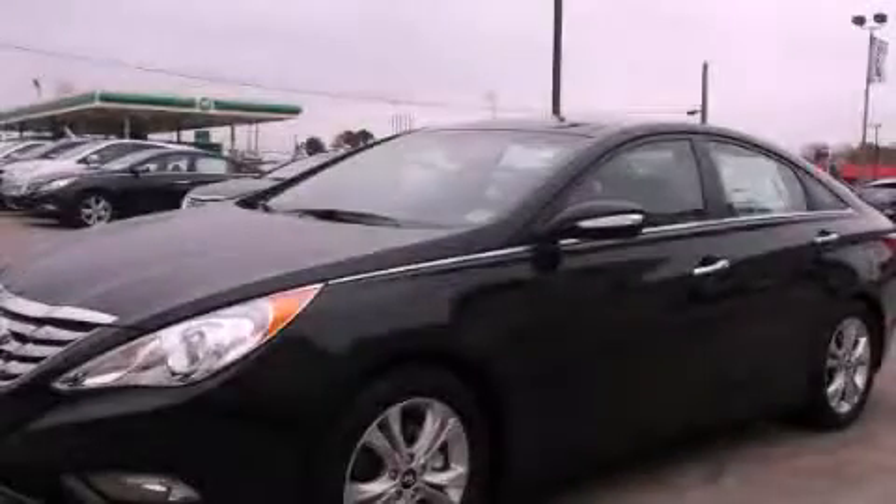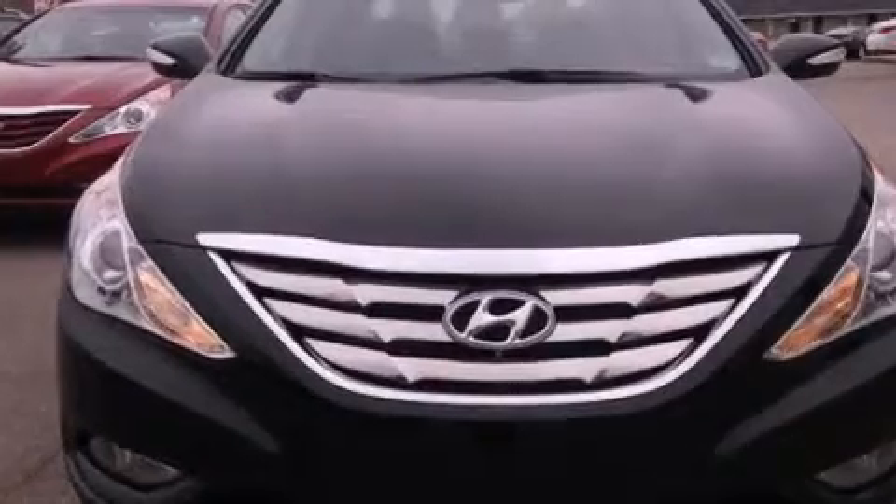This is a brand-new 2013 Hyundai Sonata. It features a 2.4-liter four-cylinder engine and an automatic transmission.